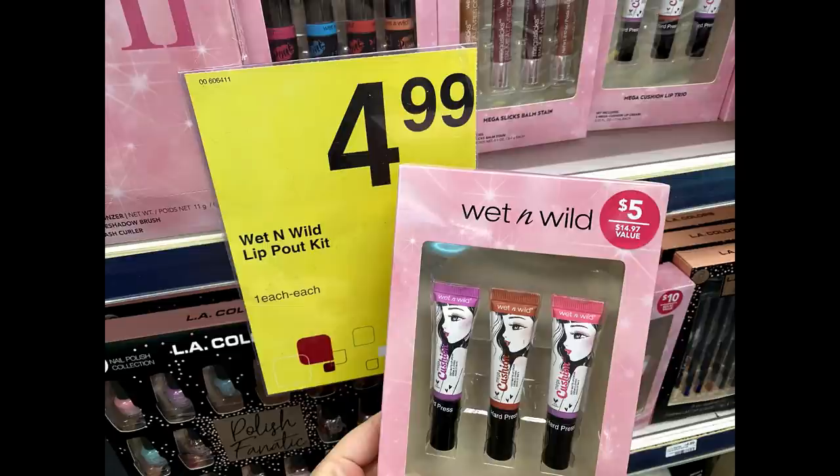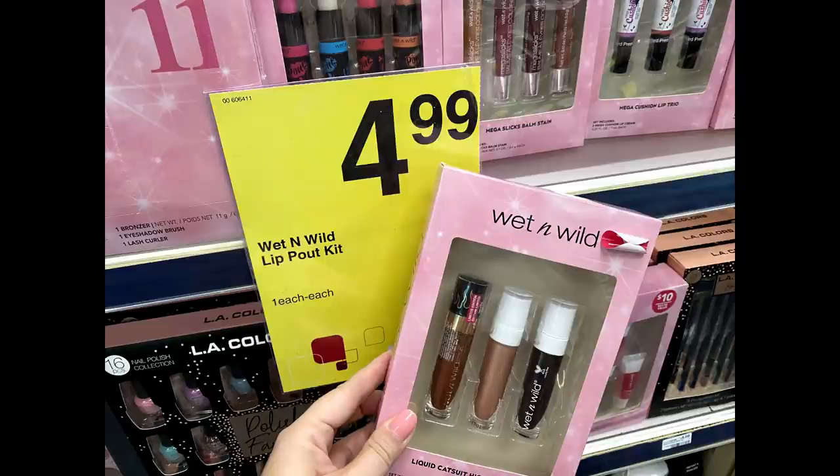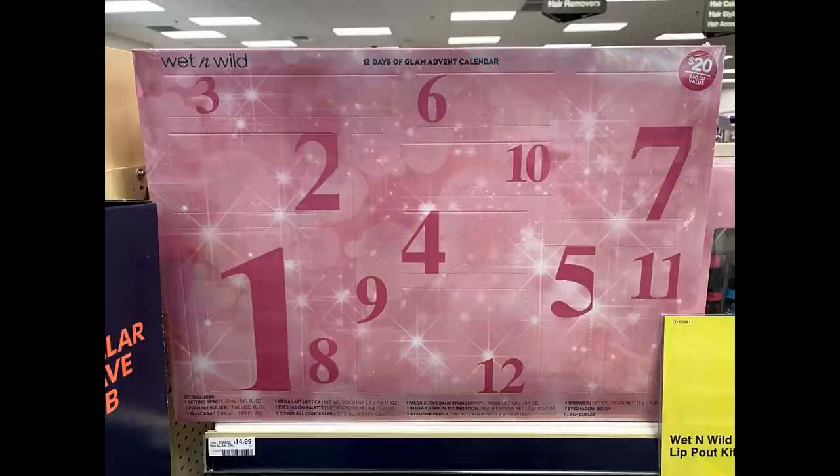In the ad, select sets are buy one, get a $3 extra buck this week. We've had this set previously from previous years — the three-pack lip product. We also have an advent calendar. If you're looking for a gift, this advent calendar retails for $14.99. There are a lot of little Wet and Wild products included, so it's a nice gift option.